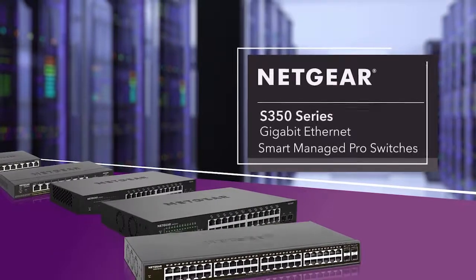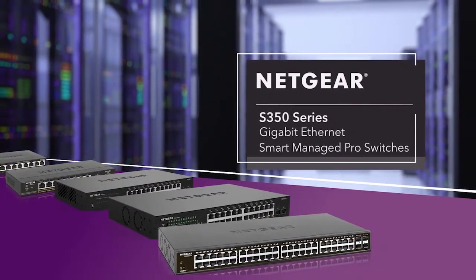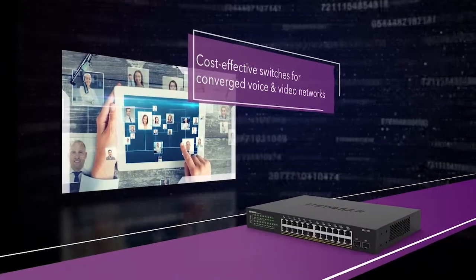Presenting the Netgear S350 Series Gigabit Ethernet Smart Managed Pro Switches — cost-effective switches for converged voice and video networks.